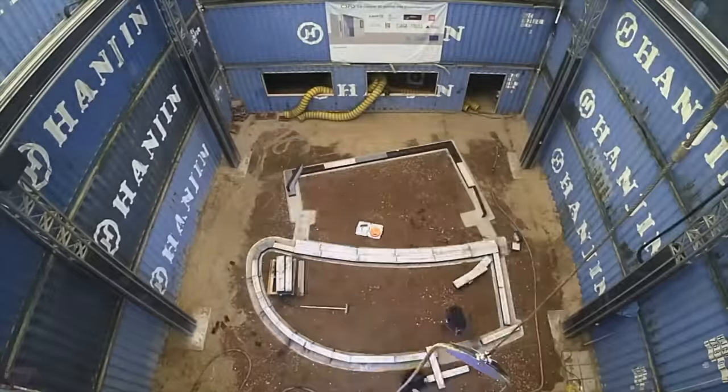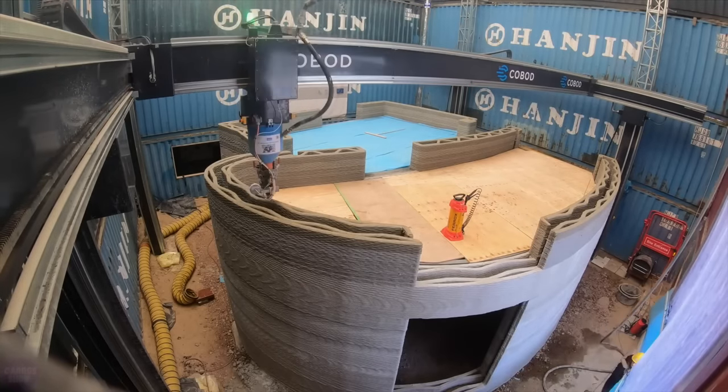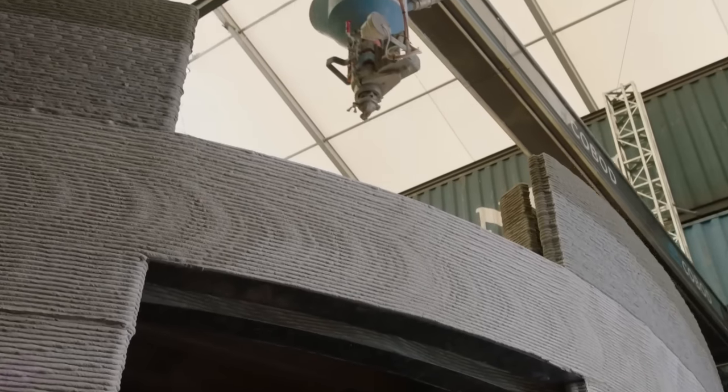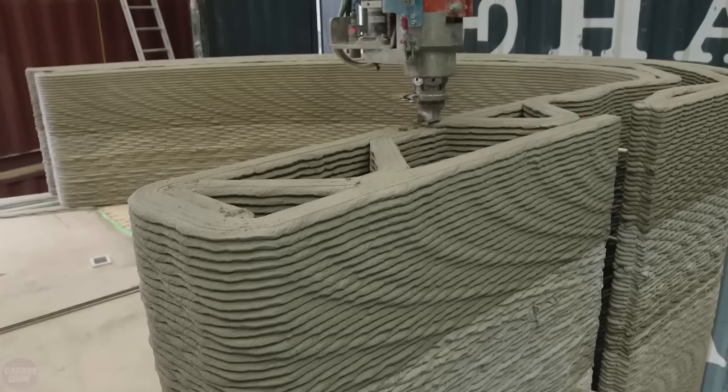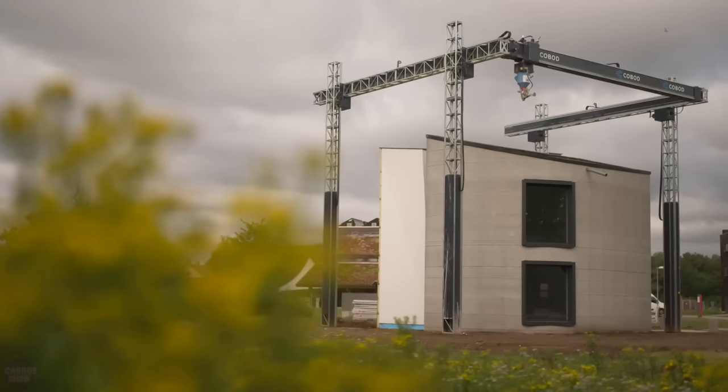Camp C completed the construction of the first two-story house using the largest 3D printer in Europe in just 15 days. The printer BOD2 is fully autonomous and controlled by a single person using a computer. The house will now serve as a demonstration of the capabilities of 3D printing in the construction industry before being repurposed as an office building.